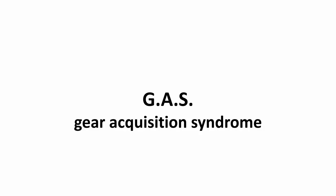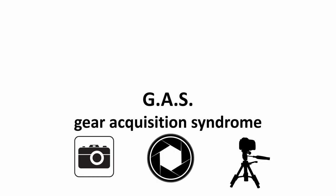You have probably heard of the GAS Phenomenon. This is the acronym for Gear Acquisition Syndrome and describes the need to get new stuff. GAS is very well known in the photographic community. It is sometimes quite difficult to resist the attraction of new photographic gear.